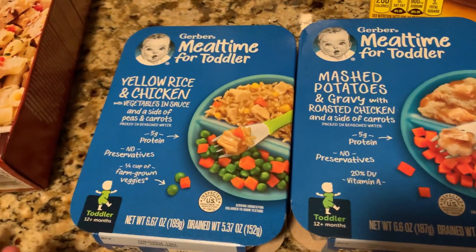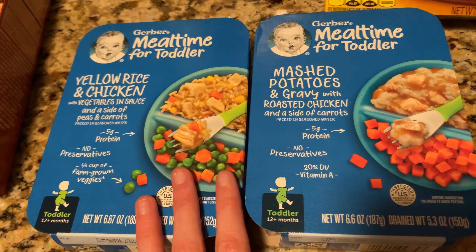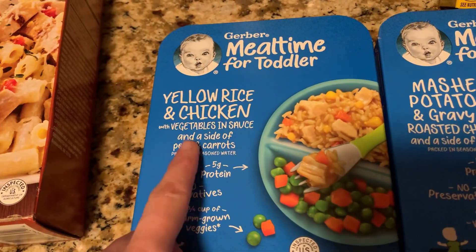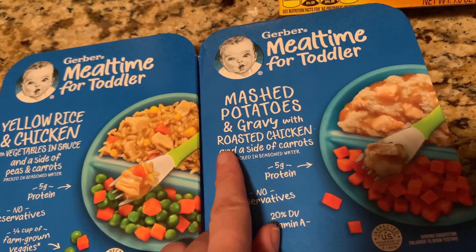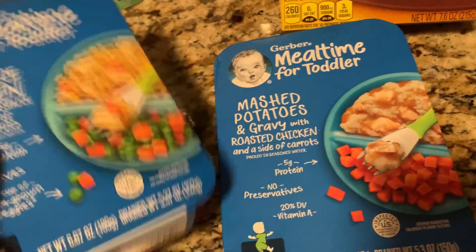Mason is funny with texture, so he's never had these before, but we're going to let him try them — they're the Gerber Mealtime for Toddler: yellow rice and chicken with vegetables and sauce, a side of peas and carrots, and another one with mashed potatoes and gravy with roasted chicken and a side of carrots. These will be a good alternative for him other than oatmeal, which he loves.